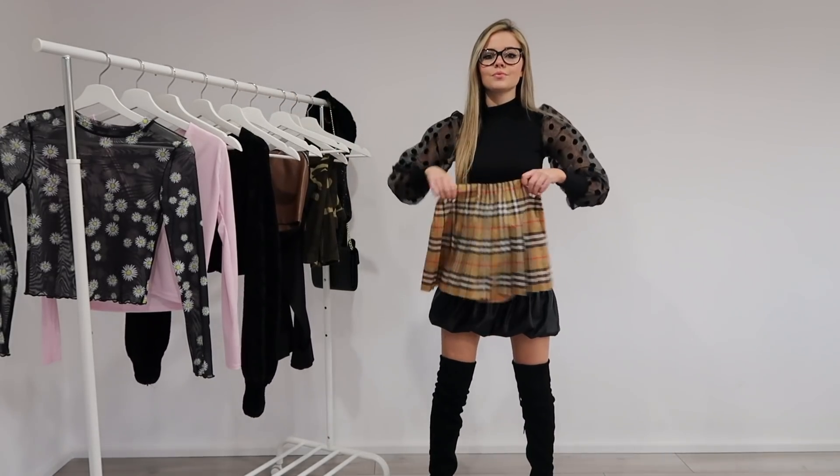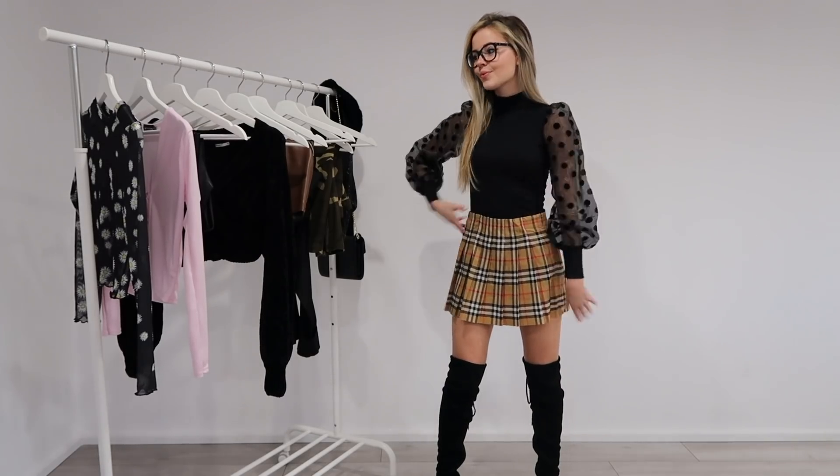For my second outfit I have a pleated skirt along with a knitted cardigan.